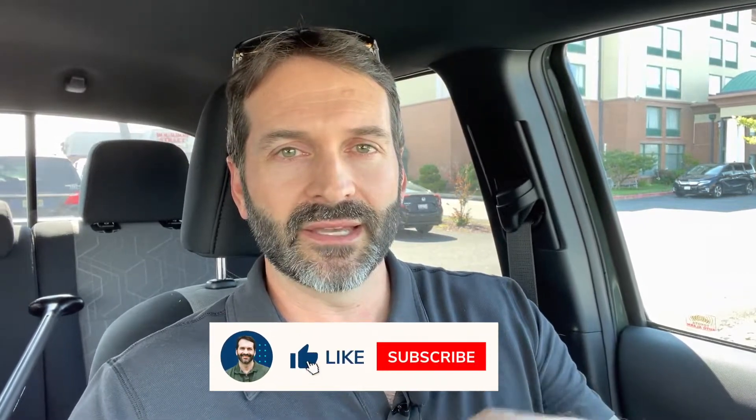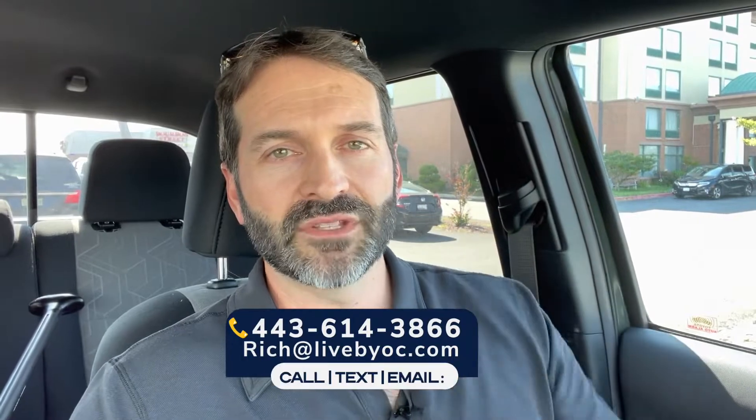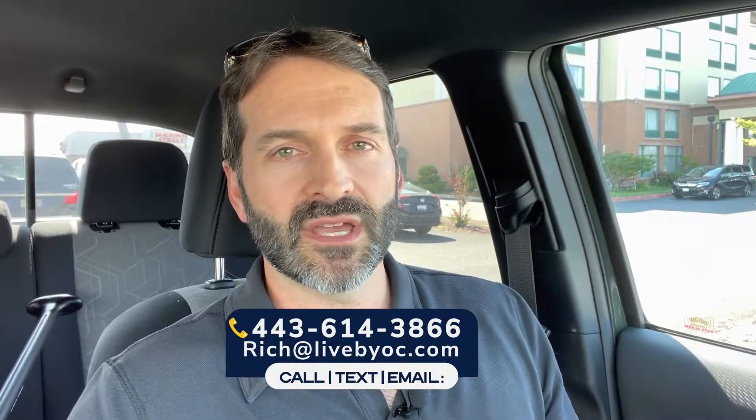If this video has helped you out, make sure that you click like and subscribe so that you don't miss any of my content that I come out with every week. And again, if you need help, my contact information is right down below. I'd love to talk with you whether you're buying or selling — I'd be happy to help you out or answer any questions you may have. Until next time, I'll see you in the next one.